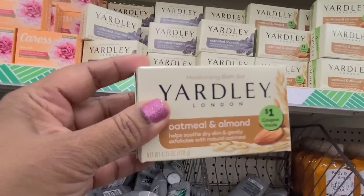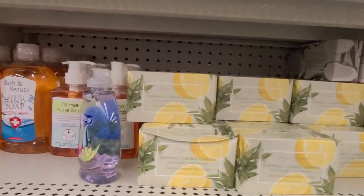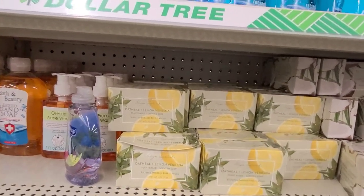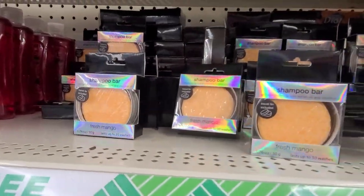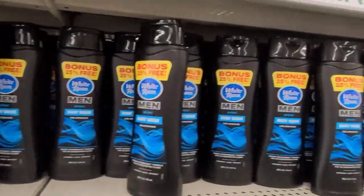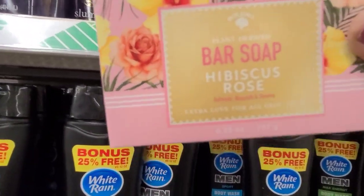This is one of my favorites - Yardley the activated charcoal, I love that Yardley! Then there is the oatmeal and almond and there's a coupon inside of it. Then we got oatmeal lemon, oatmeal lemon verbena. Then we got Soft Soap, then we got some more of these here. We got a lot of these. Then we got the White Rain, we got the hibiscus rose soap - hibiscus rose.